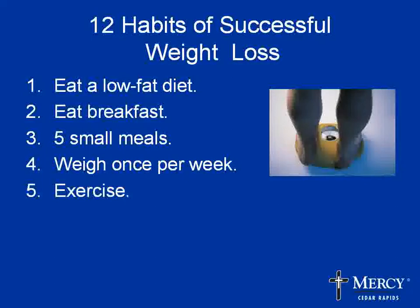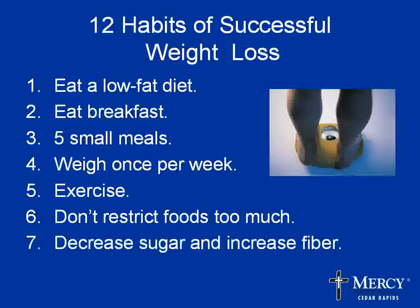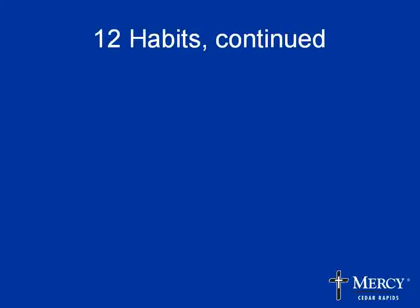These people exercised about 60 minutes a day on average — starting with 30 minutes and moving up from there is reasonable. About a third of them also lifted weights to increase calorie-burning muscle mass. They also didn't restrict foods too much — when you force yourself to give up certain foods, it can lead to binging and guilty feelings. So let yourself have a treat now and then. They also decreased sugar and increased fiber, which helps you feel full on fewer calories. Fiber is called the dieter's best friend — increase it slowly and drink plenty of water.